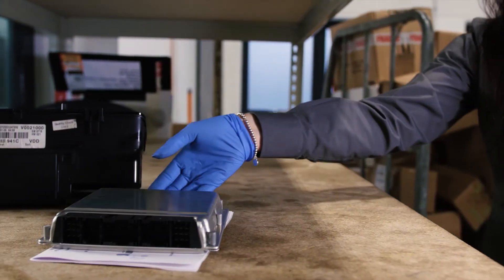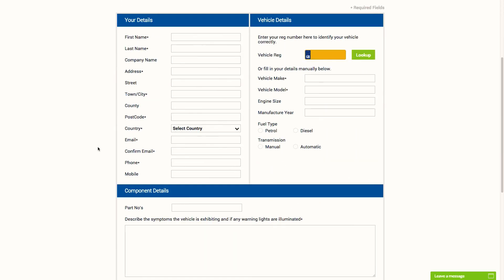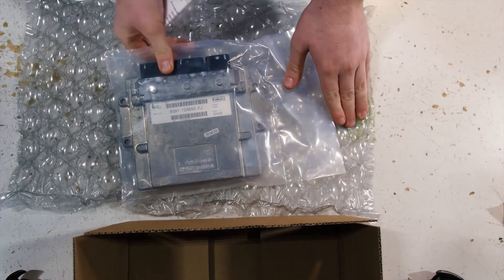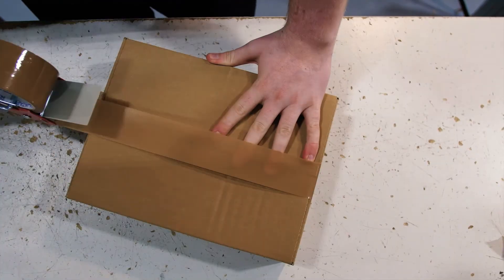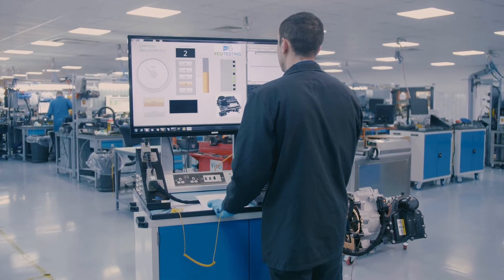Sending your control module for a rebuild couldn't be simpler. Just fill out our online test form with details of your fault and select your preferred collection date. Ensure that the module is safely packaged to prevent any damage that could occur during transportation. Once we receive your unit it is then scheduled to an engineer who will fully test your control module to confirm the faults.